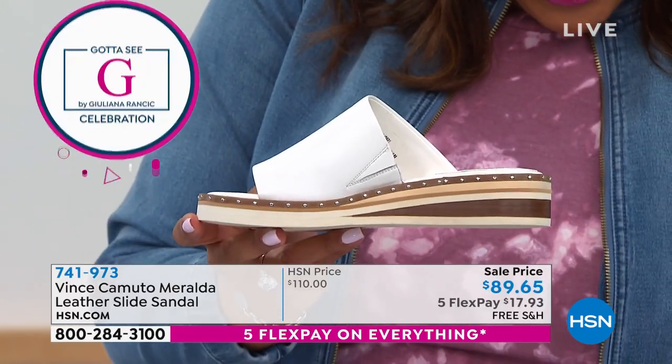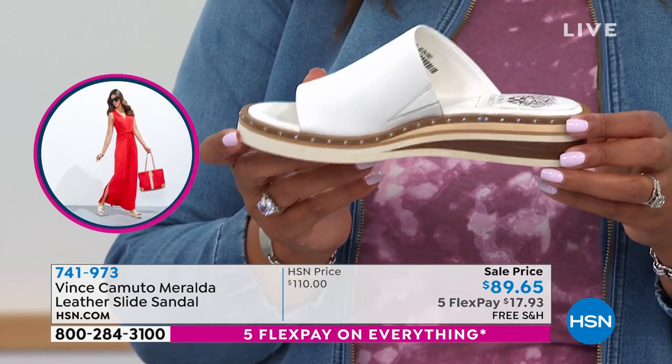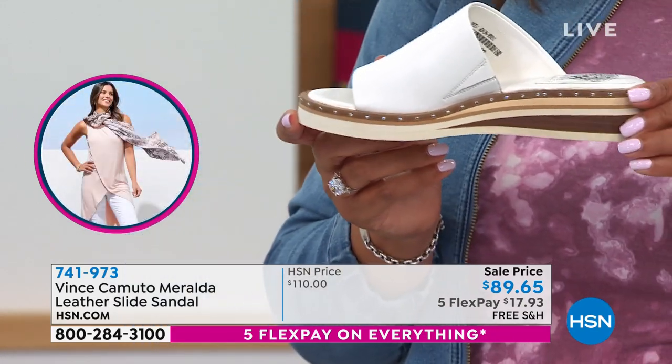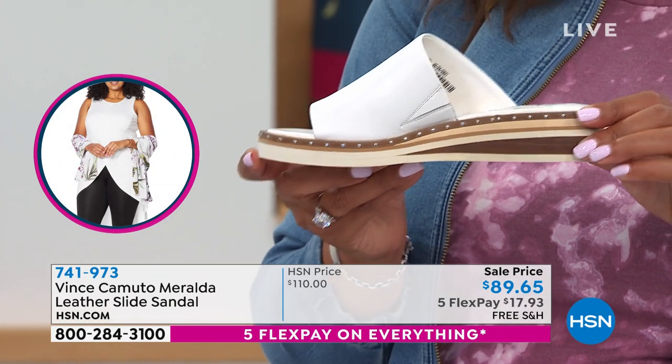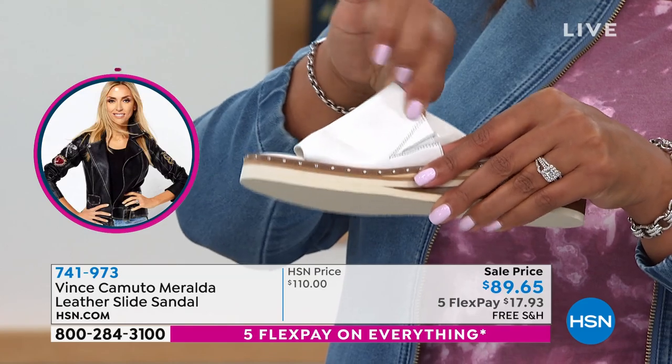On my card it says three inch stacked wedge, and I was like, well that's the lowest three inches I've ever seen. That's not three inches. It's super good. There's the goring that moves with your foot.